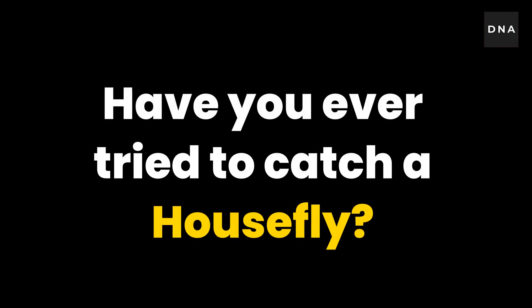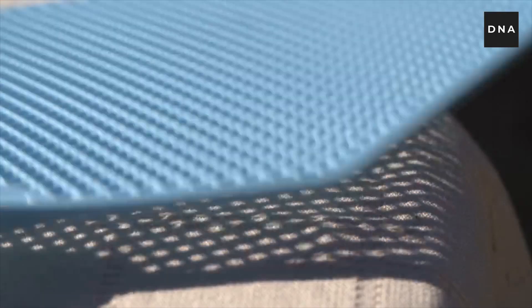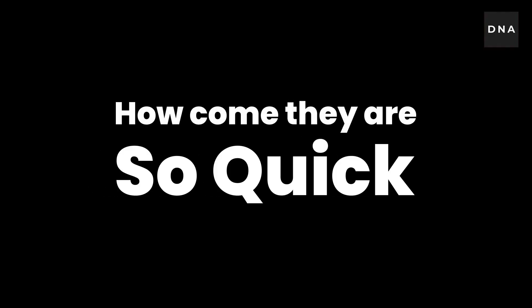Have you ever tried to catch a housefly? Every one of us would have tried it at least once. But most of the time we don't succeed. They just fly away in a fraction of a second. How come they are so quick?